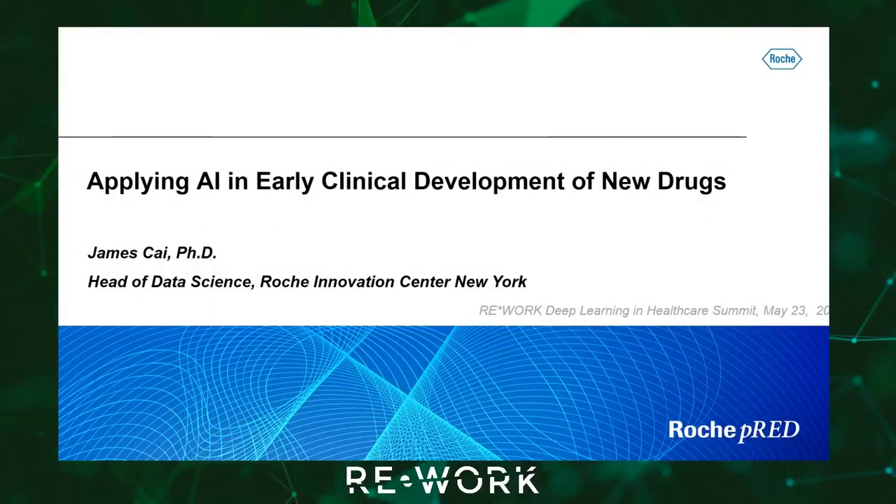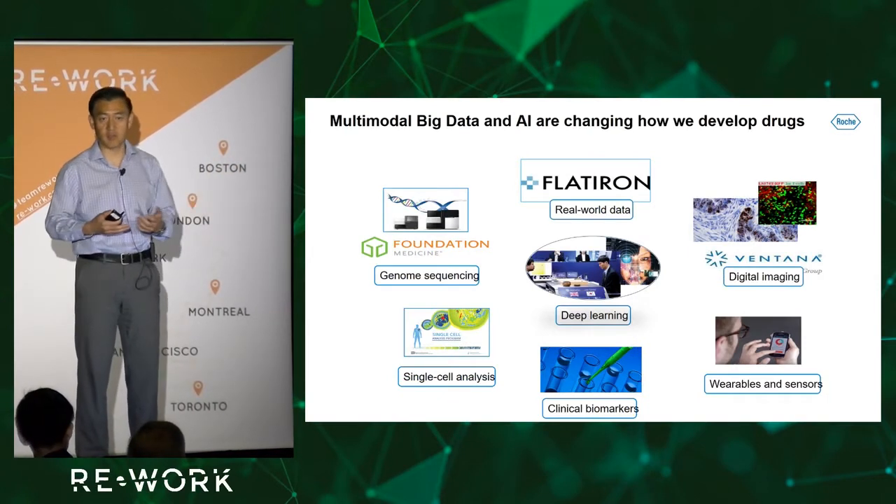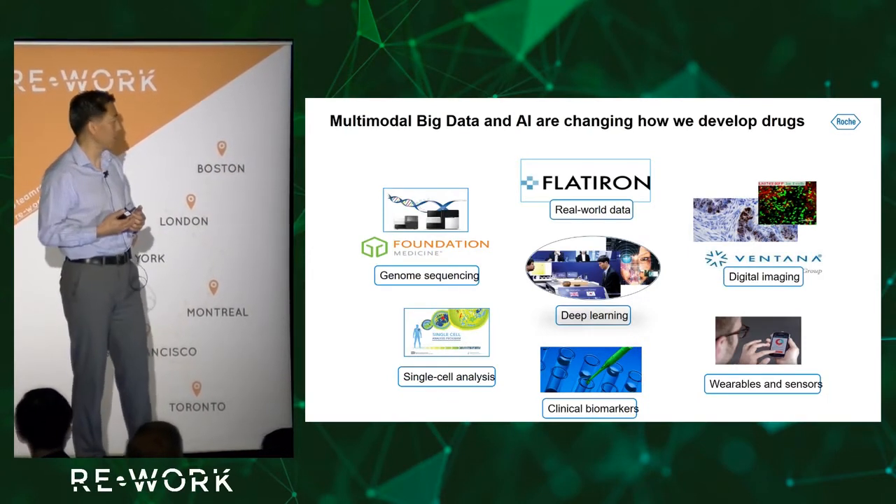Thank you for the introduction. I will be talking about applying AI in early clinical development of new drugs. If you're working in pharma or clinical trials, you probably know many of these types of big data, but this is actually not true ten years ago. Genome sequencing was already available as a technique but was still too expensive and not convenient enough to use in clinical trials. Today we routinely use genome sequencing of patients in clinical trials to find biomarkers.